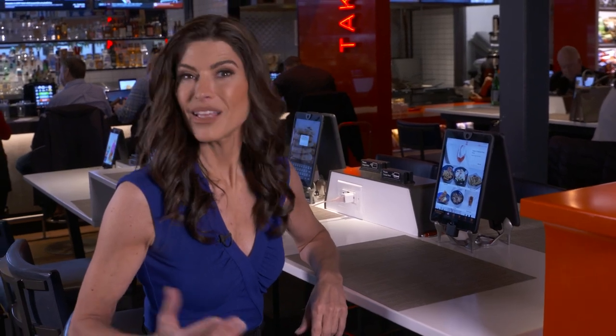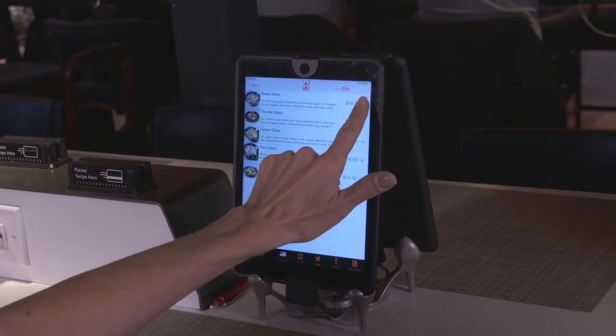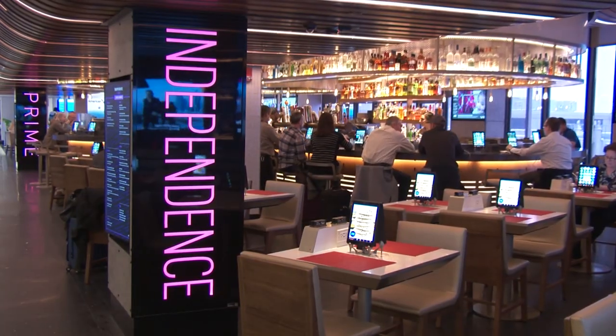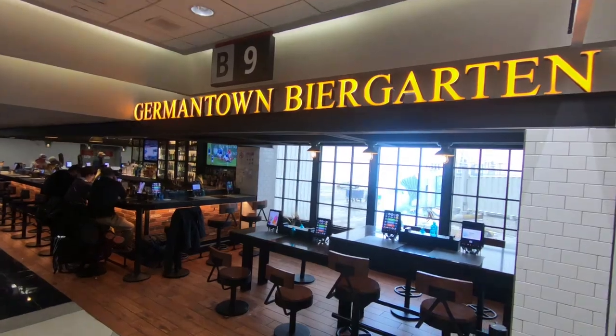Now we know that when you're traveling, time is so important. That's why many of the restaurants at Philadelphia Marketplace let you peruse the menu and order your meal by iPad. So check out Local Tavern, Independence Prime, Baba Bar, Germantown Beer Garden, and many others.